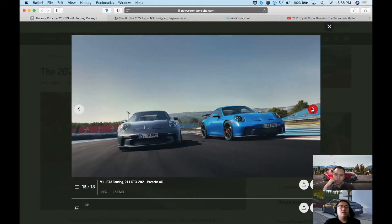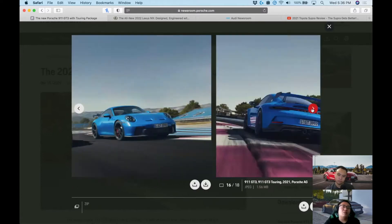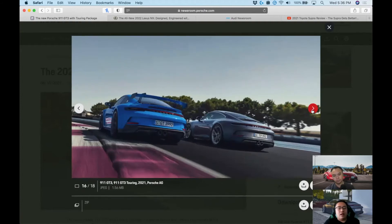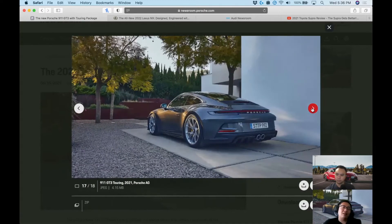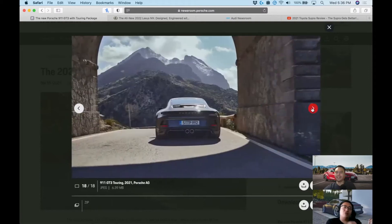Function over form — but they could have put a bit more R&D in, especially for the Touring model where you don't need maximum cooling. They could have smoothed it out. Compare it to McLarens where all the venting is integrated — it matches the headlights, the curves, the fenders. Here it feels like they just took an axe and sliced two holes in the hood.